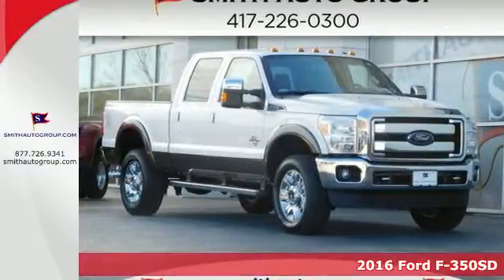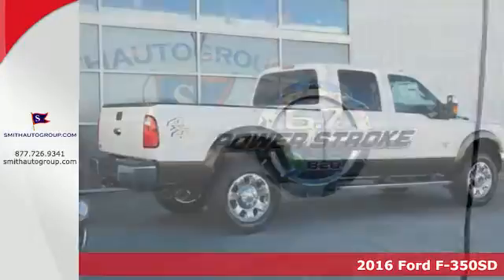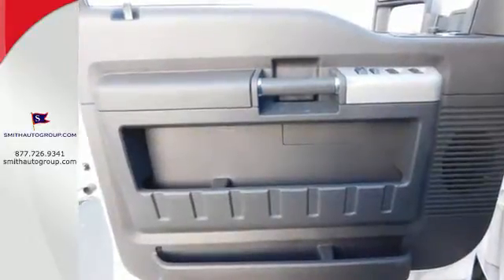It's a 2016 Ford F-350 Super Duty. You know what you need for your business, and so does this Super Duty truck. It has all the power you want, combined with the trailer tow package, trailer sway control, and tow hooks to handle the haul.